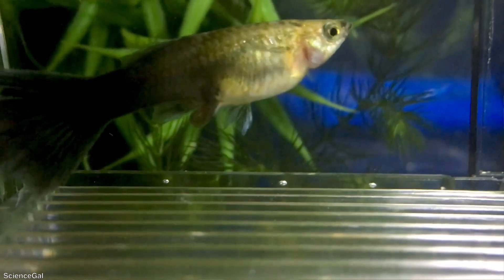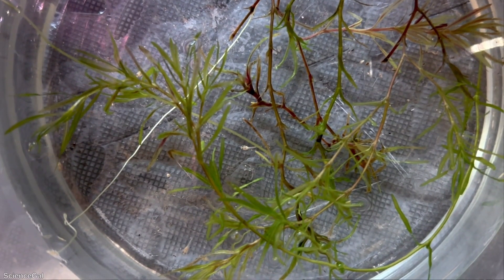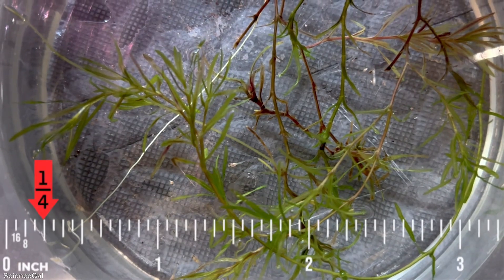Guppy fish are livebearers. They drop fry often, and they are known to be prolific breeders. These little baby guppy fry, when they're born, are incredibly small and fragile. They're born at about a fourth of an inch in size. On average, guppy fish are only about two inches when fully grown, but during the fry phase they grow about 0.3 inches a month — good to know as a starting point if you want to speed up the process.